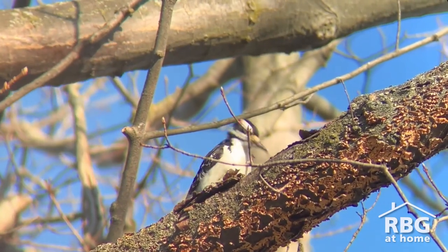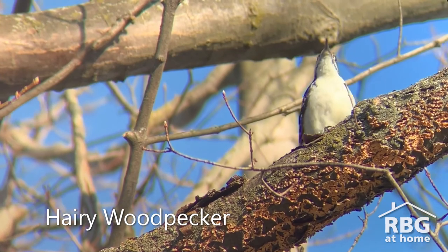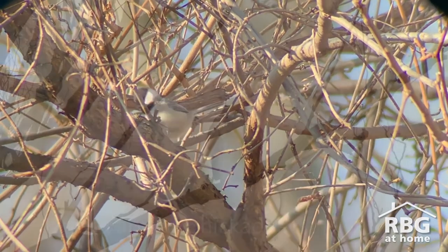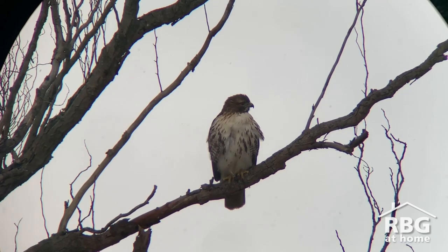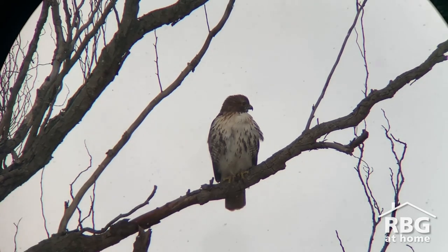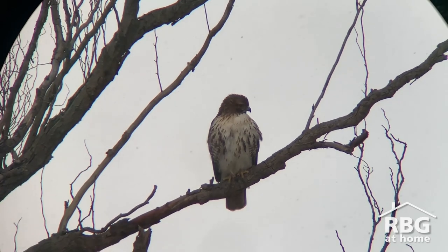Who else do we have? A hairy woodpecker. There's a little black-capped chickadee. Everything went quiet for a while, and I found out why — this red-tailed hawk flew in and just waited. A typical hunting strategy of this bird is just to sit and watch and listen. The same advice I just gave you.